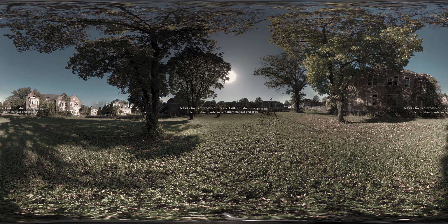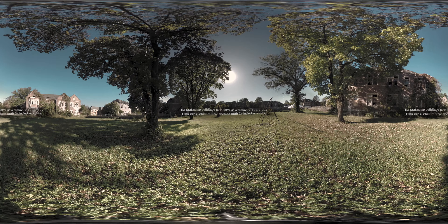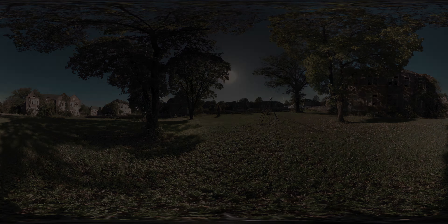Right next to that we've got the dietary complex. That was where all the food was prepared and then they shipped the food out via the tunnels to the various buildings on the campus and were able to feed the residents that way. Each building had its own kitchen so they could serve warm meals.